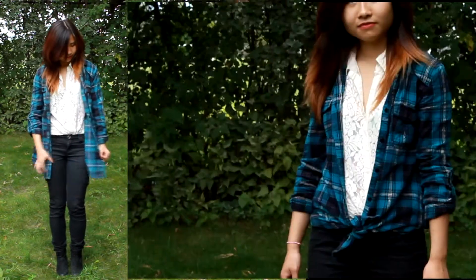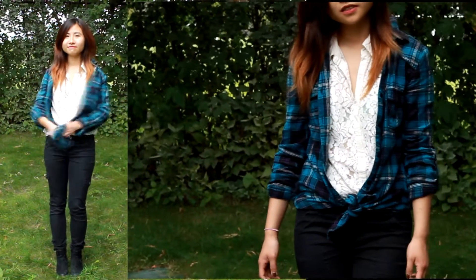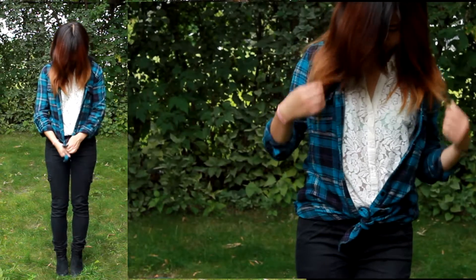For the first look, I wanted to create something that basically just makes the plaid shirt pop, and to do that, I decided to keep everything else black and white. Here I am layering a lace shirt underneath my plaid shirt.